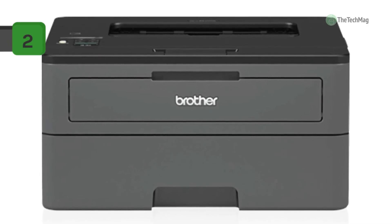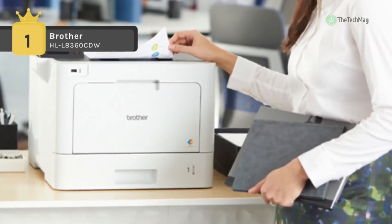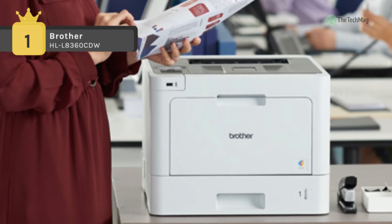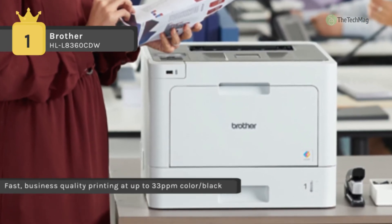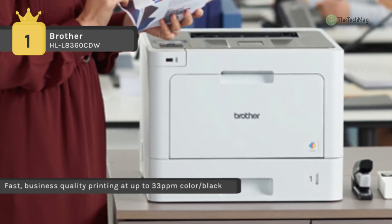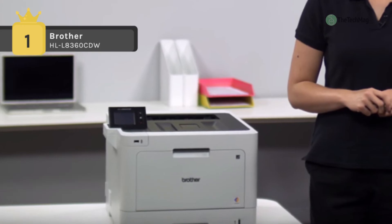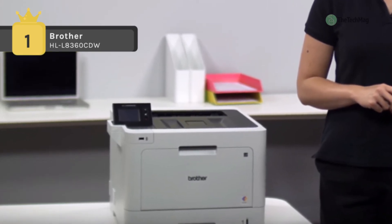Holding first place on the list of best laser printers, we have the Brother HL-L8360CDW. It offers wireless or wired network connectivity, flexible paper handling, automatic duplex, and print speeds up to 33 pages per minute. It comes with a standard yield 3,000-page black toner cartridge and three standard yield 1,800-page color cartridges for cost-efficient printing in color and black and white.